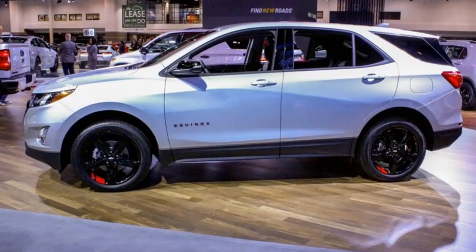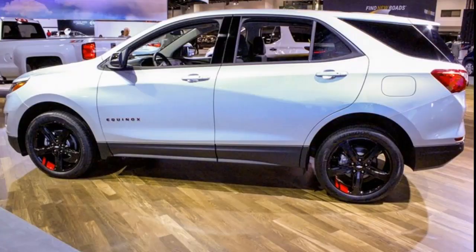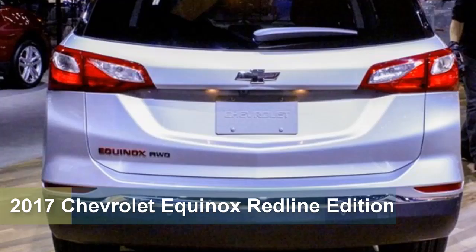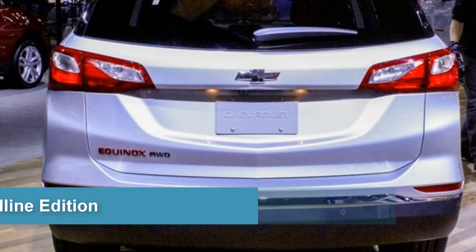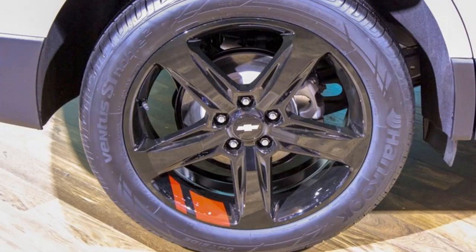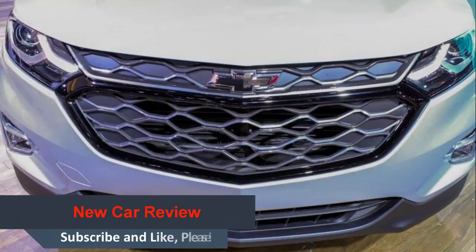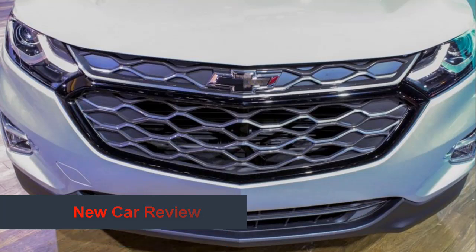Redline is another example of Chevrolet bringing SEMA concepts to showrooms, said Brian Sweeney, U.S. Vice President of Chevrolet. The SEMA Show has proven to be a great way to identify customization trends in the industry and quickly apply those trends to our most popular Chevrolet models. Based on the strong interest Redline attracted at the show, we believe they will be very popular with customers looking for standout cars, trucks and crossovers.